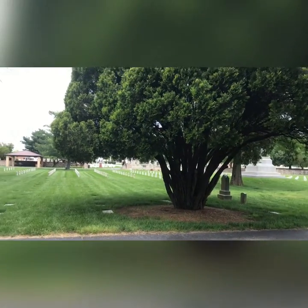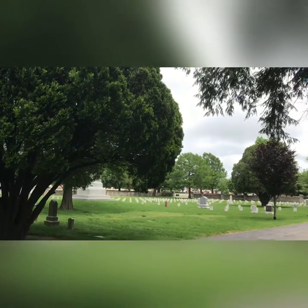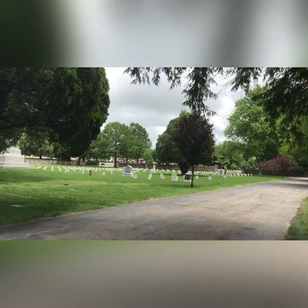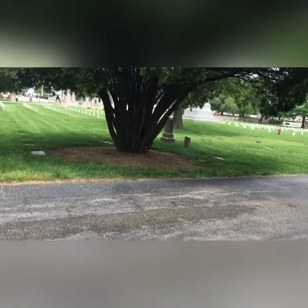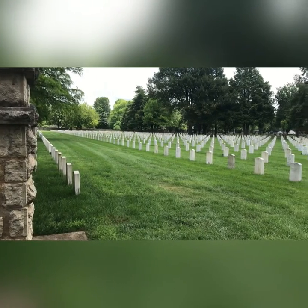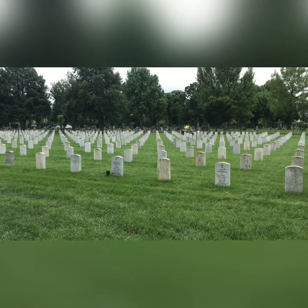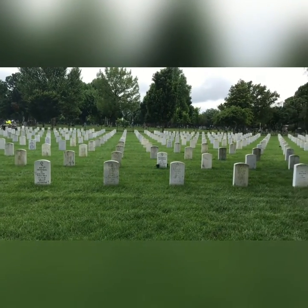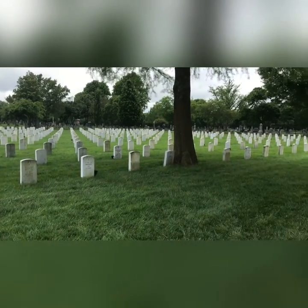I don't know what kind of trees these are, but these are amazing. There's another one over there. It's got a really interesting trunk.